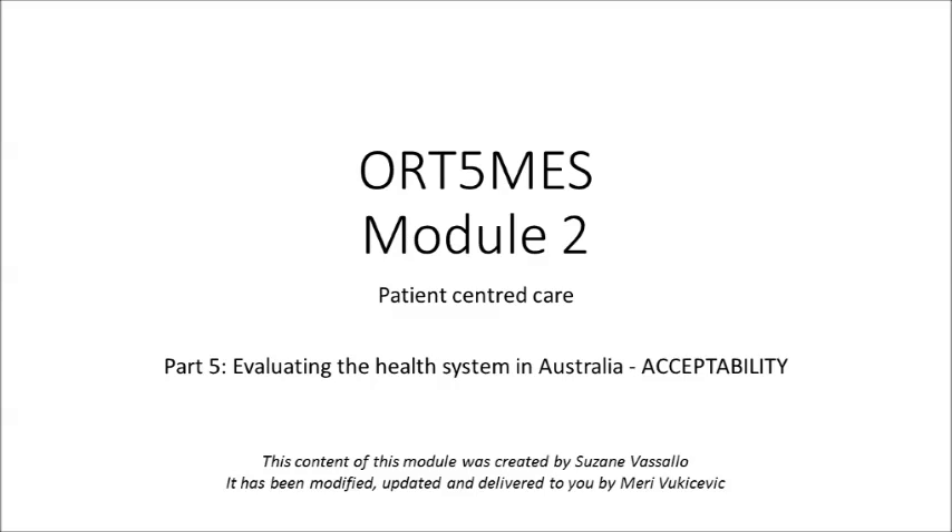Welcome to part 5 of module 2, which is evaluating the health system in Australia in terms of acceptability. This is the final part of module 2 and the final video.